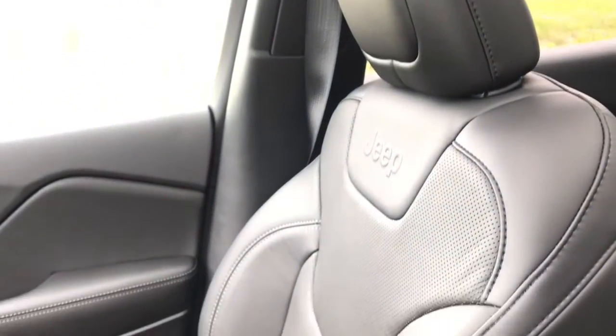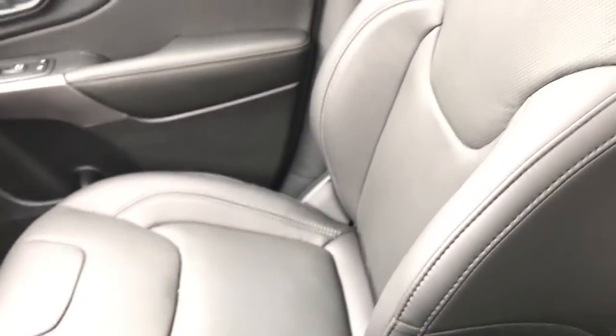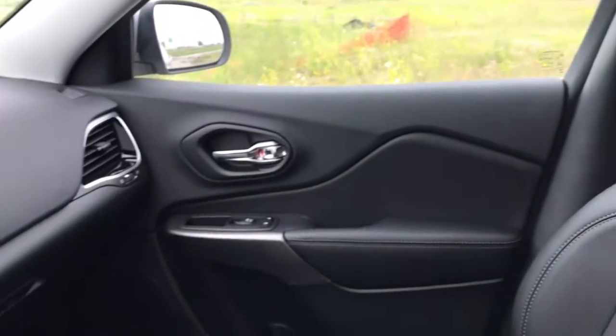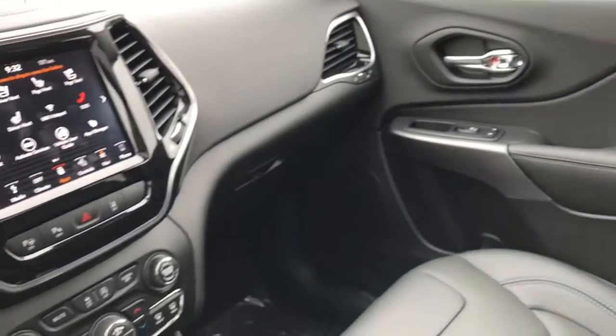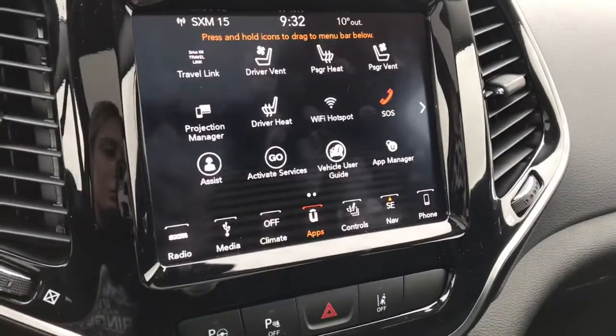We can see we've got these premium leather trimmed bucket seats. We've also got the Jeep badging on the front of them. And then if we take a look, the entire interior is black. And then in the middle here we have our 8.4 inch touchscreen display.